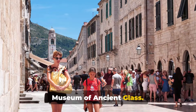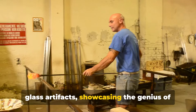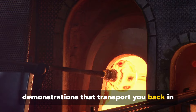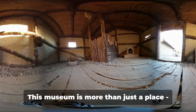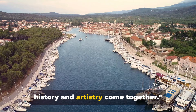For a unique experience, visit the Museum of Ancient Glass. This treasure trove is a feast for the eyes, with its dazzling array of ancient glass artefacts showcasing the genius of early glassmakers. Don't miss the riveting glassblowing demonstrations that transport you back in time, revealing the magic and mystery of this age-old craft. This museum is more than just a place — it's an unforgettable journey into the past, where history and artistry come together.